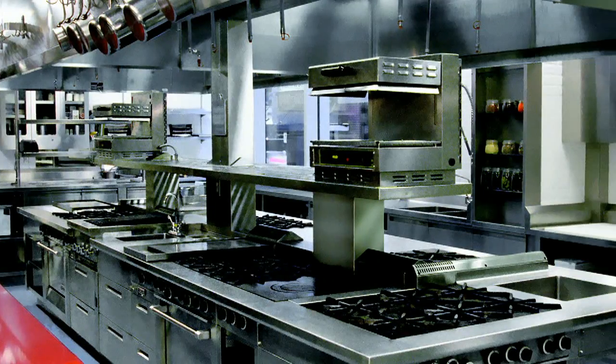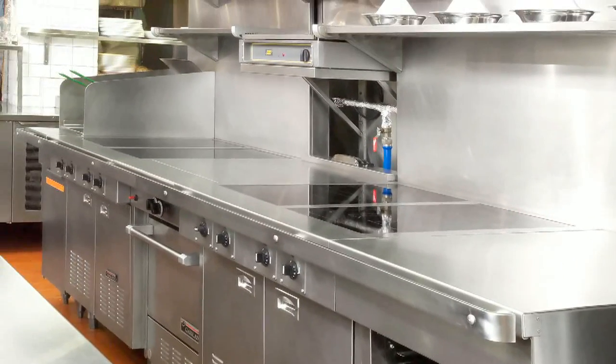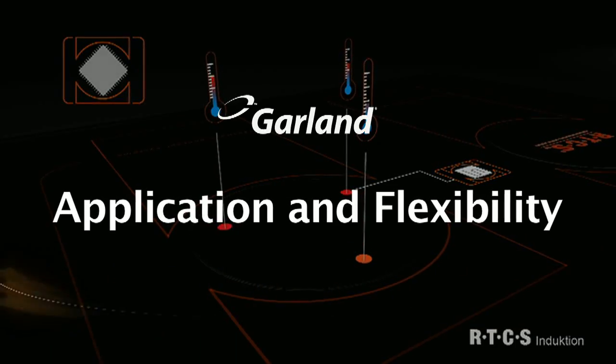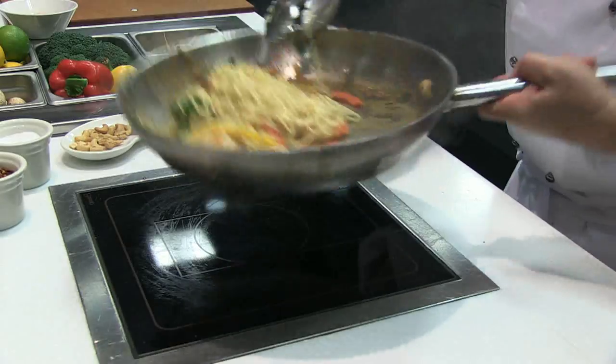Garland products have been driving best-in-class commercial food service operations for decades. The Garland brand is known the world over for innovation and reliability. Garland continues this trend with its lineup of induction cooktops. When it comes to power options, the leading competitor doesn't even come close.